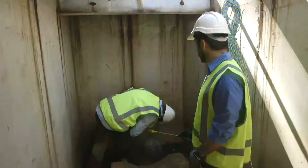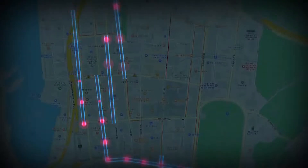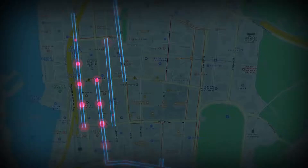Quantum sensing: researchers are using gravity to identify varied objects that are not possible to detect by other technologies.